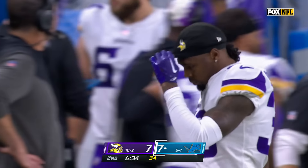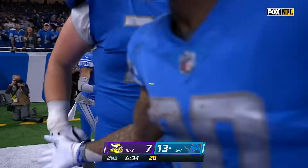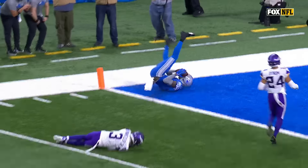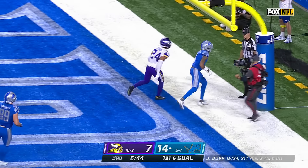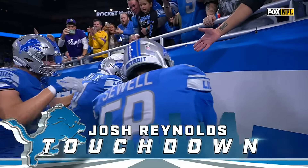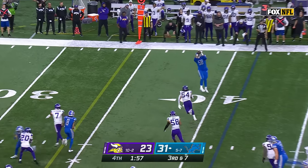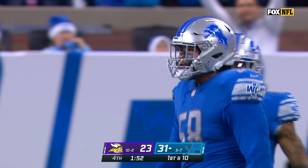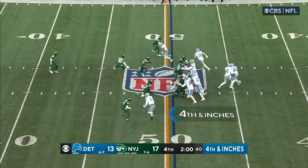Goff going deep on first down — caught and taken in for a touchdown by DJ Shark, 48 yards. Fake toss to Swift — Goff to the end zone, touchdown Reynolds. Two minutes remaining. Goff throws — wow, it is caught! Penei Sewell, the right tackle, makes the catch and picks up the Lions first down — are you kidding me?